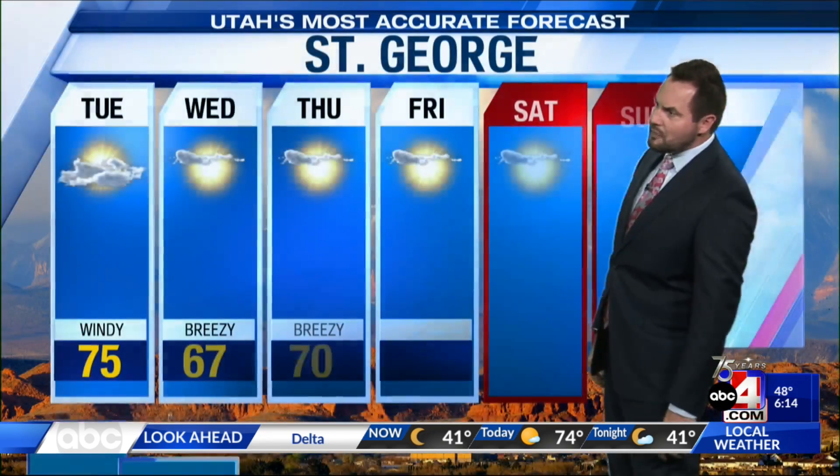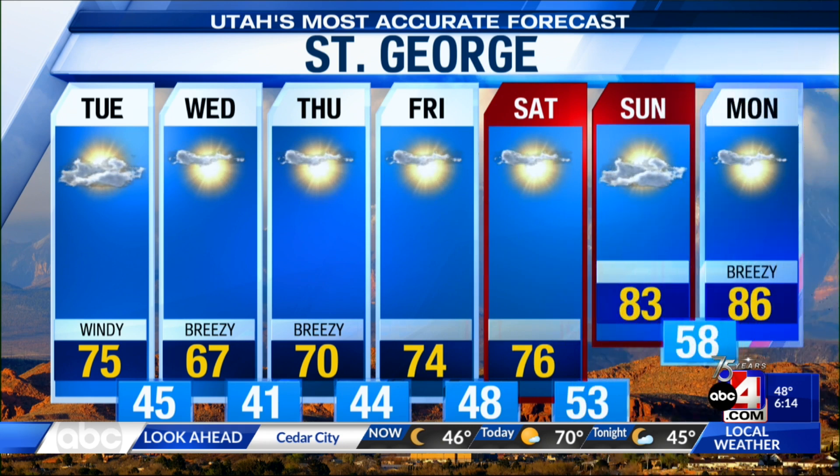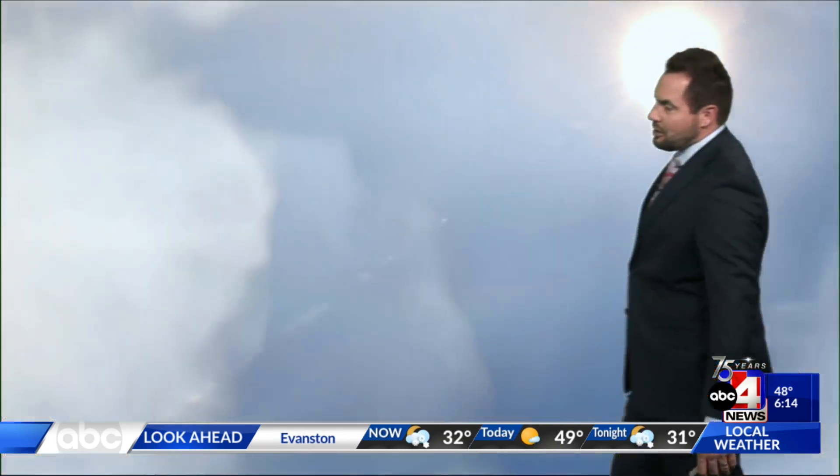We'll see 50s across northern Utah today, with 60s and 70s across the southern part as well. St. George drops to 67 on Wednesday — mostly sunny skies, breezy winds. Mainly sunshine Thursday, Friday, Saturday. Temperatures warming back up to the mid-70s. We'll see 80s Sunday and Monday next week. Breezy winds again, but really gorgeous weather over southern Utah into next week.